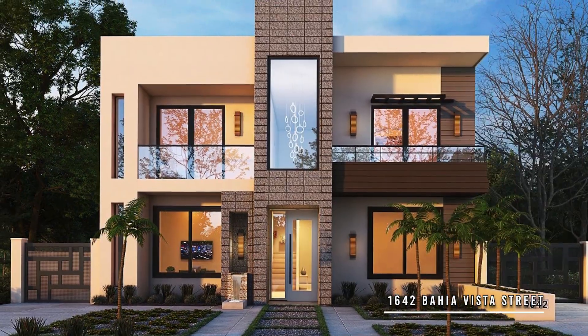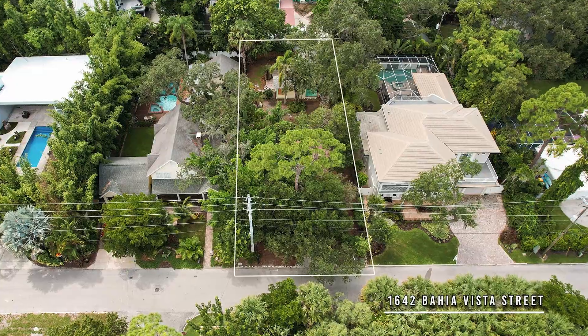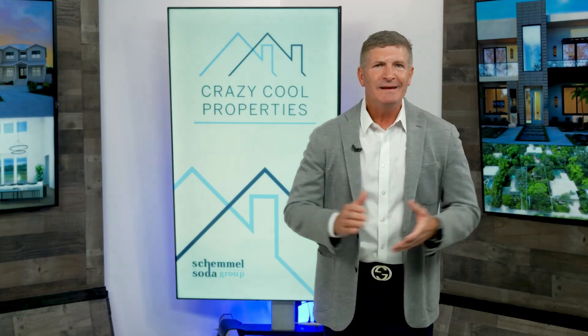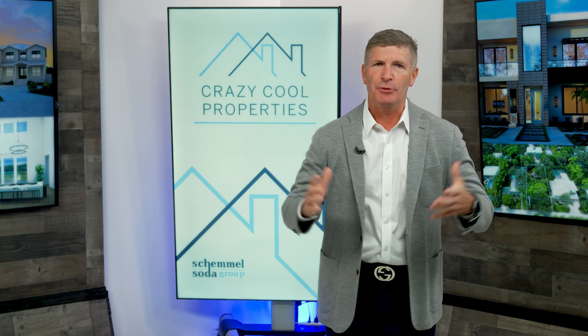Today we have two special new build opportunities to talk about in two of the most sought-after areas in Sarasota. The first is 1642 Bahia Vista Street. This ready-to-build opportunity is located on a quiet street west of Trail, very close to downtown Sarasota, Southside Village, Sarasota Memorial, and just a short drive to the North Bridge to Siesta Key and the John Ringling Bridge to St. Armand Circle and Lido Beaches.